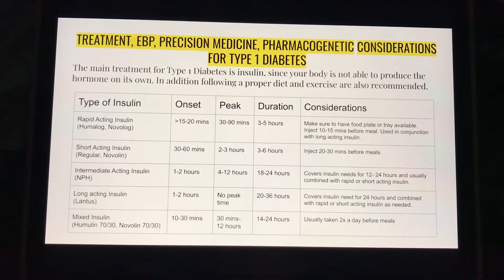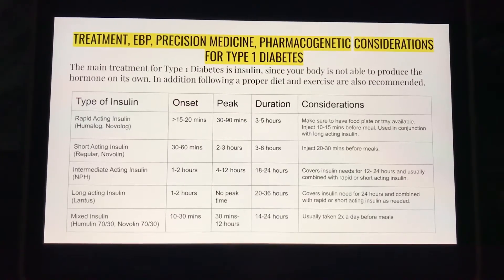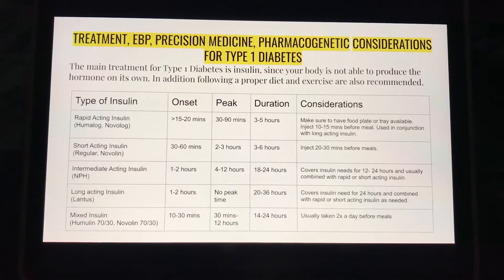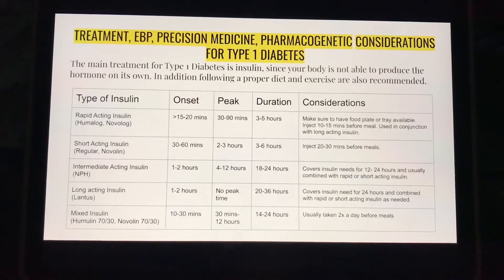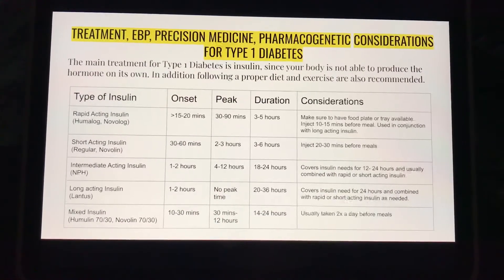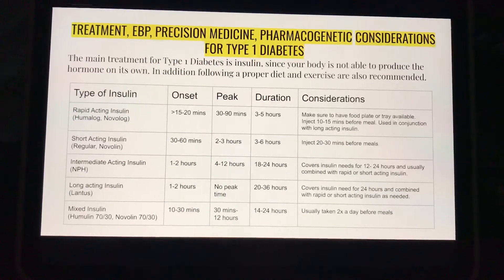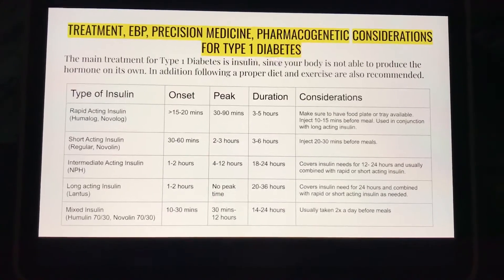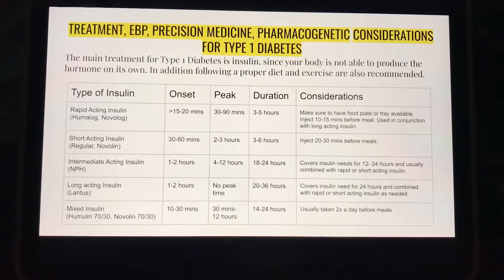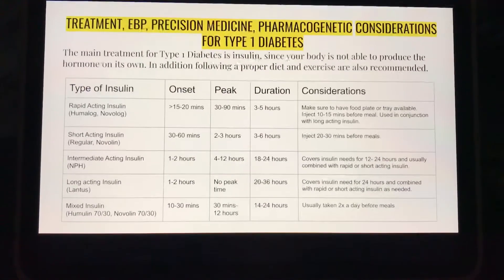Treatment, evidence-based practice, precision medicine, and pharmacogenic considerations for Type 1 diabetes. The main treatment for Type 1 diabetes is insulin, since your body is not able to produce the hormone itself. In addition, following a proper diet and exercise are also recommended. There are five types of insulin; the average onset, peaks, and durations are listed on this chart.